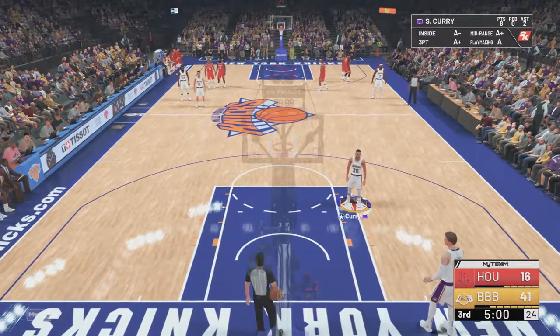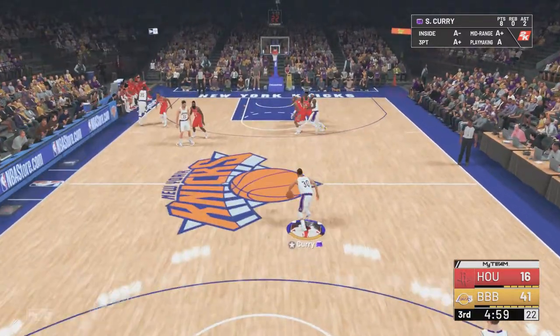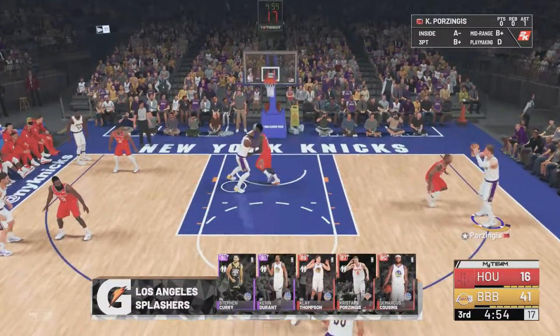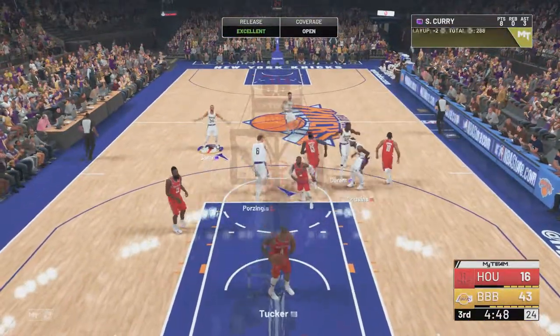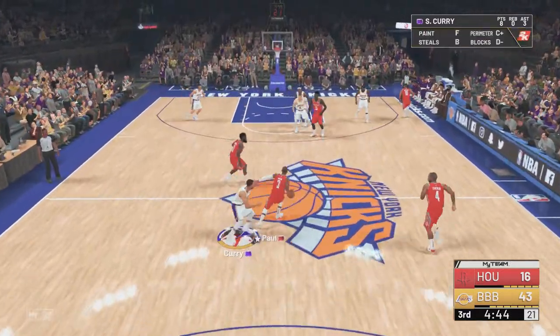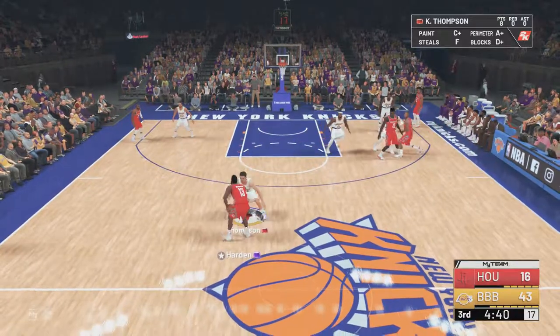As we dive into the second half, we'll find out if the next two quarters are any different from the first two. So far it has been a runaway. Porzingis is out there with DeMarcus Cousins, then Stephen Curry, Klay Thompson, and Durant at the three-side — this group with one case to start the second half. The defense is not putting up any fight on the inside; they've allowed ten straight points in the paint.